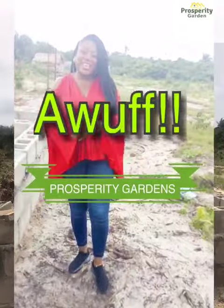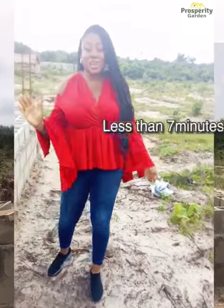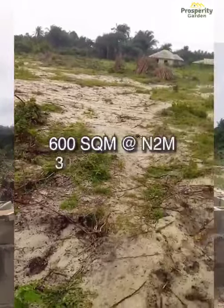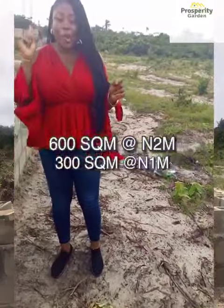Prosperity Gardens. Prosperity Gardens in Bejuleki is less than seven minutes drive away from the Dangote seaport — 600 square meters at 2 million nere and 300 square meters at 1 million nere only.